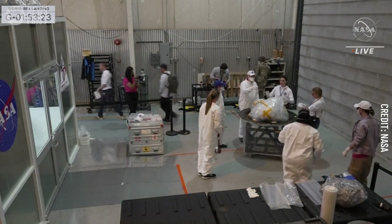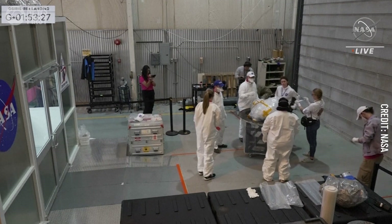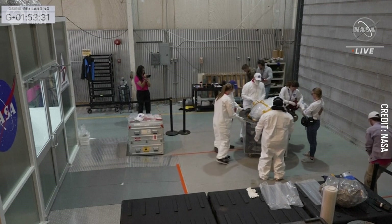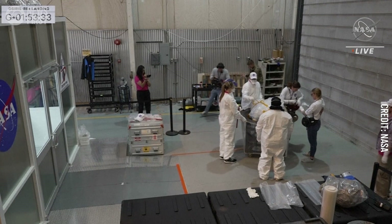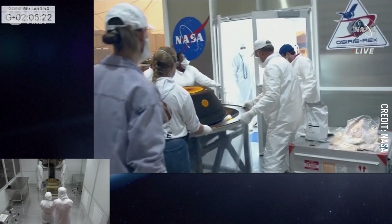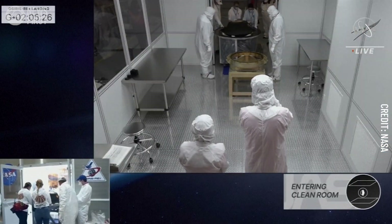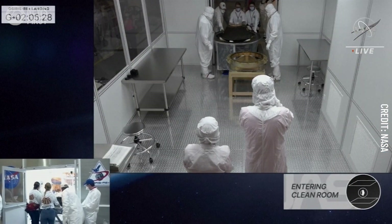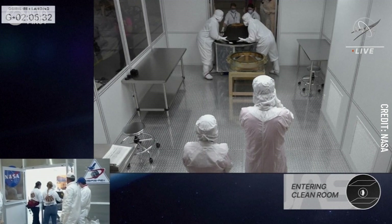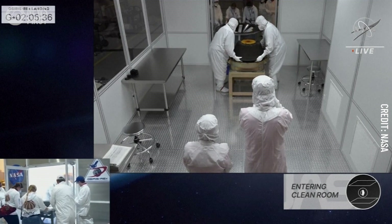This last step of the process: getting the SRC opened up, accessing the sample canister within, getting it on a nitrogen purge, and then tomorrow morning we'll have a C-17 cargo plane flying this precious cargo down to the Johnson Space Center. You can see our team members moving it closer — the doors are now open, we are entering into the clean room, and the SRC is about to be moved off onto our clean room fixture.